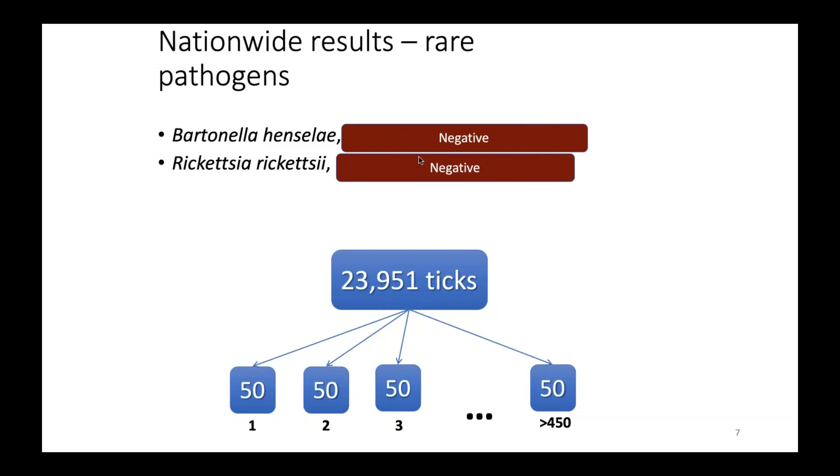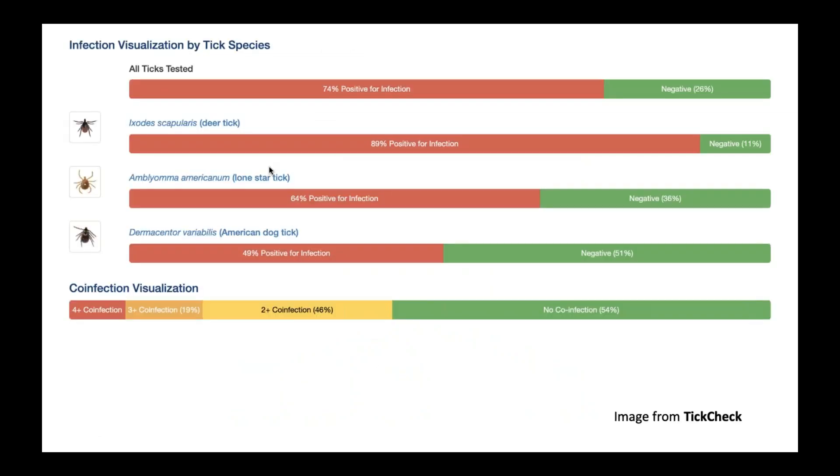Among those 24,000 ticks, all were negative for Bartonella henselae and Rickettsia rickettsii. All human-biting ticks sent to us — we found no evidence of either of these two pathogens.